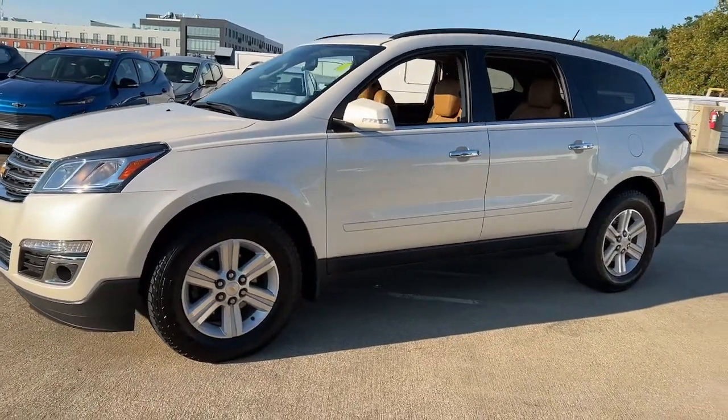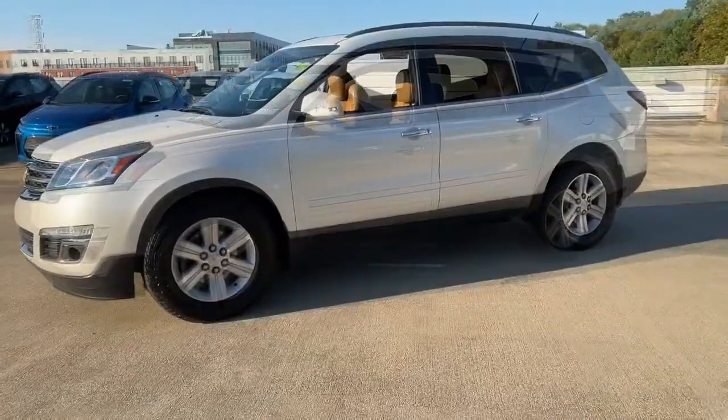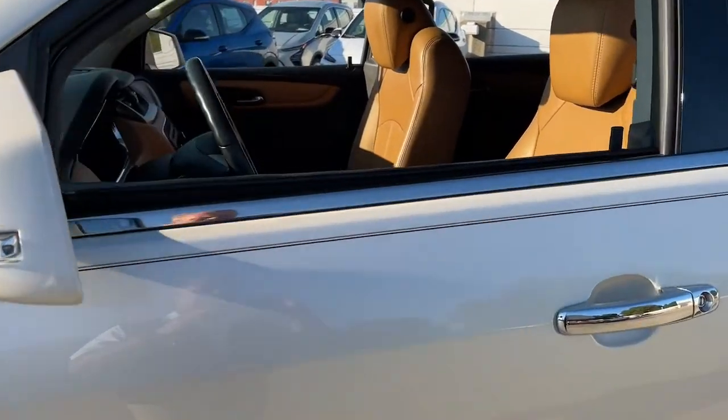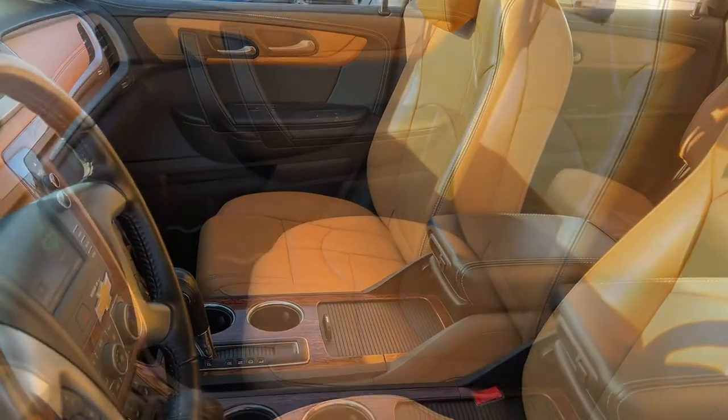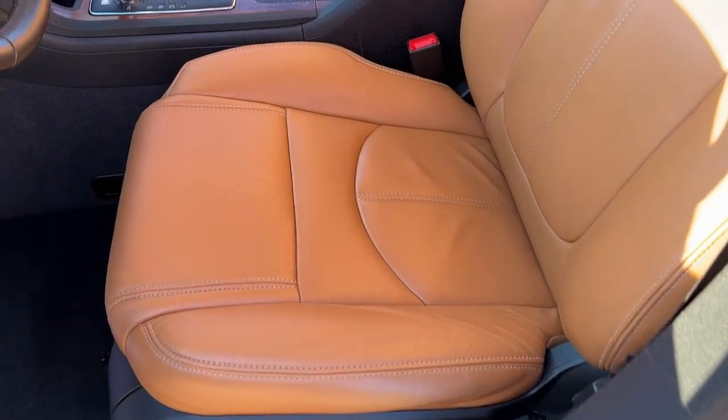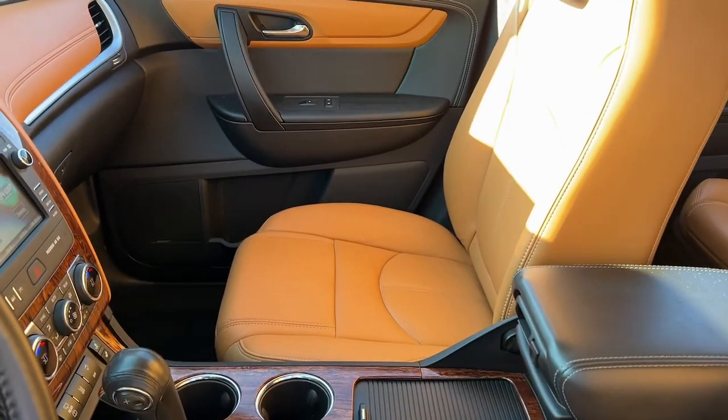These are just some of the great options this vehicle comes with: keyless entry, navigation system, sunroof/moonroof, all-wheel drive, power liftgate, heated mirrors, premium sound system, fog lamps, power passenger seat, and a V6 cylinder engine.